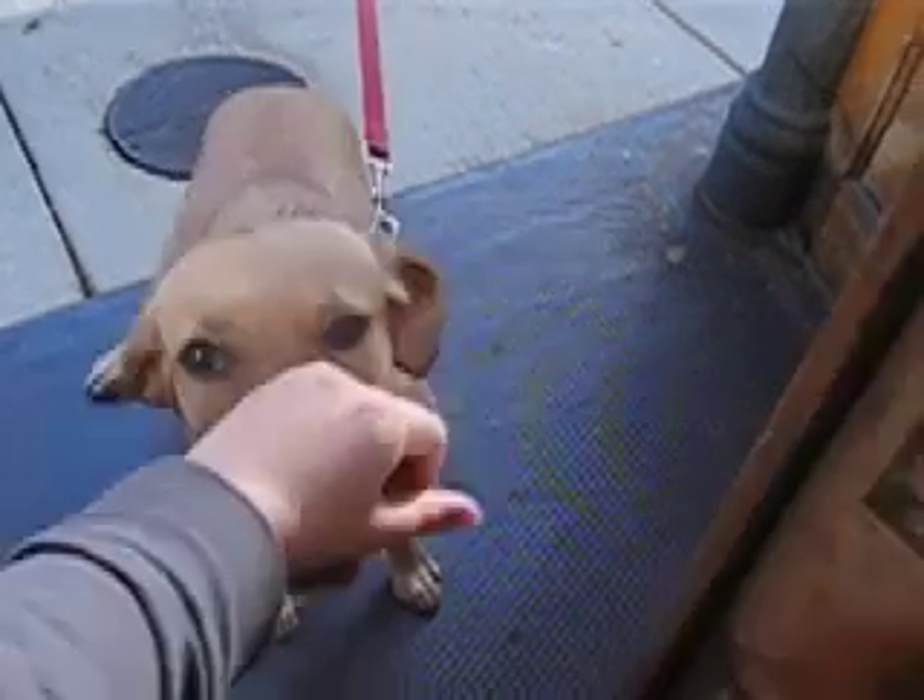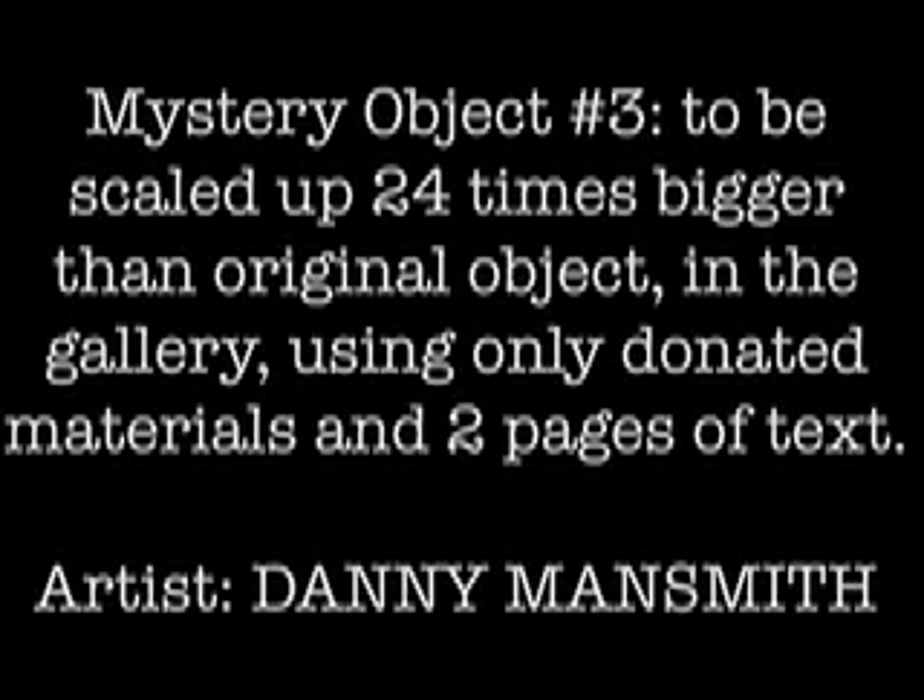The mystery object is in here and I'm creating it 24 times the size — it will fill the gallery space. I don't have any idea what I'm making.